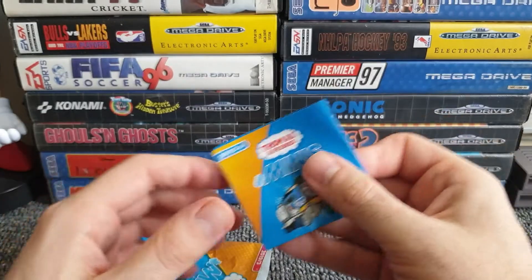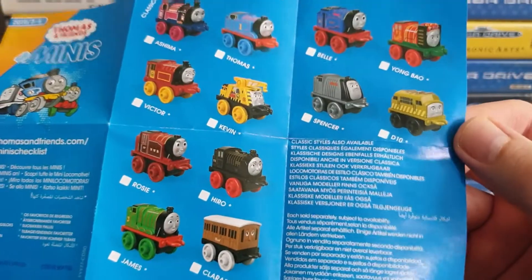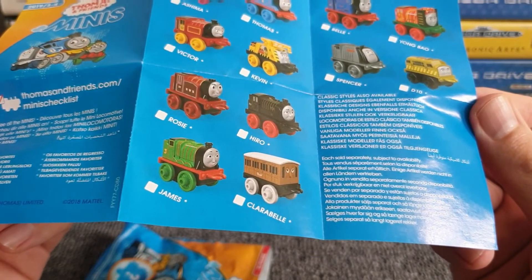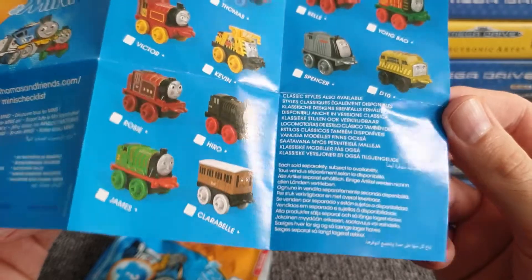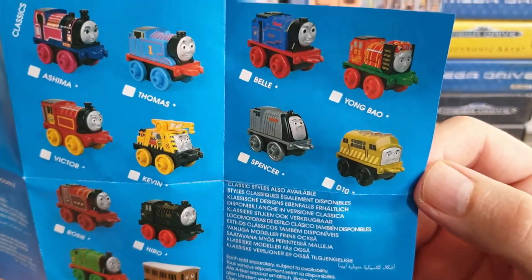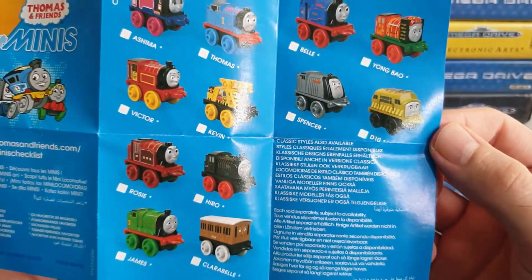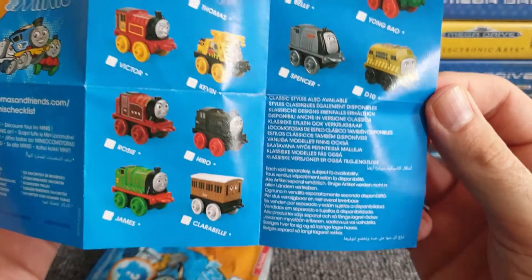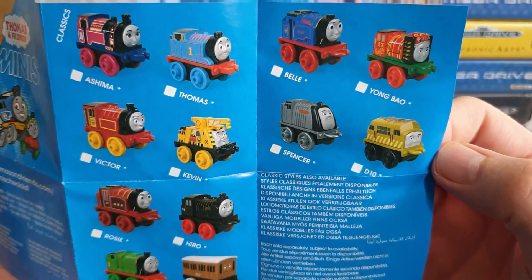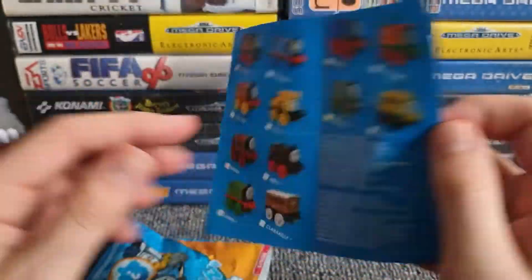We've got paperwork! Let's analyze the paperwork first - this might tell us who we get. There are some names I don't know, they've obviously come in way after I used to watch it. Why is James green? I thought Henry was the green engine. And we've got Carabell, Annie - 'Annie, are you okay?' - Hero, Rosie, Victor, Kevin, Spencer, D10, Ashima, Thomas, Bell, and Young Bow Wow. I recognize the name James but he was a red engine. Carabell - it's a bit boring just to have a carriage. Kevin looks cool.